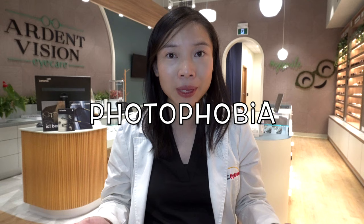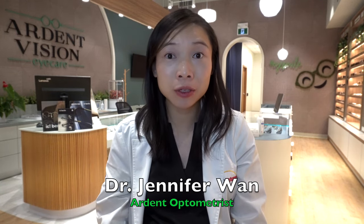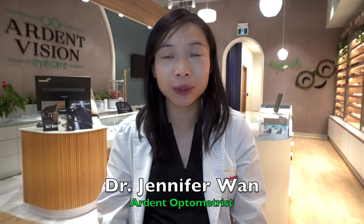Sudden increased light sensitivity should not be ignored. In today's eye health video, I will talk about what causes sudden extreme light sensitivity or photophobia and how to treat it. Hi, I'm Dr. Jennifer Wan, the optometrist of Ardent Vision Eye Care in Richmond Hill, Ontario.